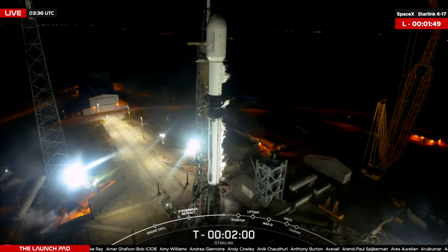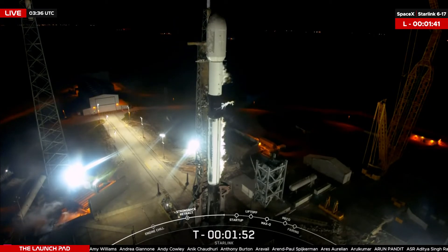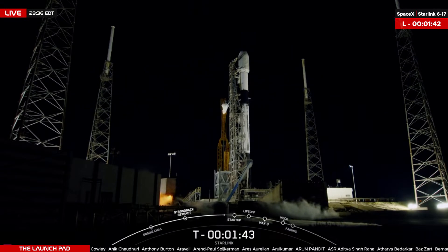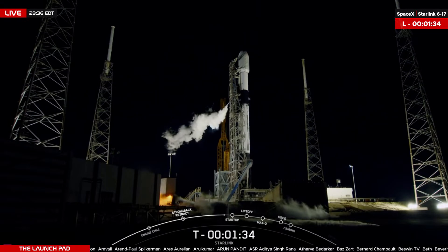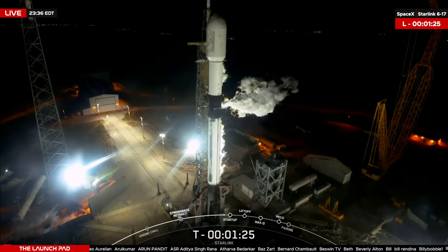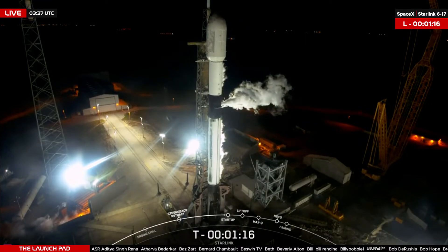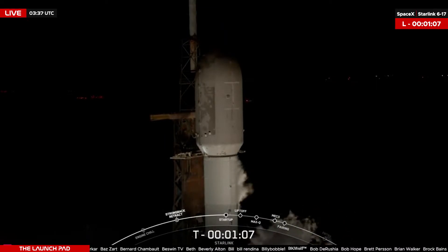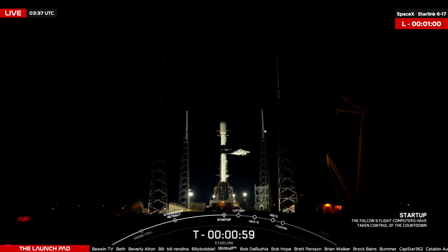You're looking at a live view of Slick 40 at Cape Canaveral Space Force Station in Florida. Thanks for bearing with us — we are now just under two minutes and counting until launch of a Falcon 9 for the first time on its 17th flight. Ground gas closeouts, and Falcon 9 is in startup.